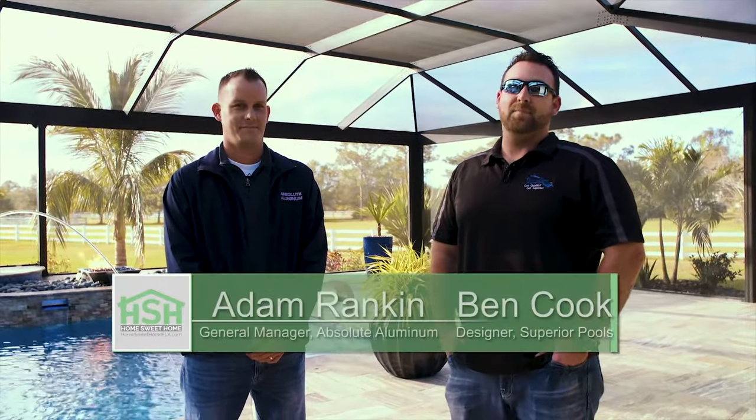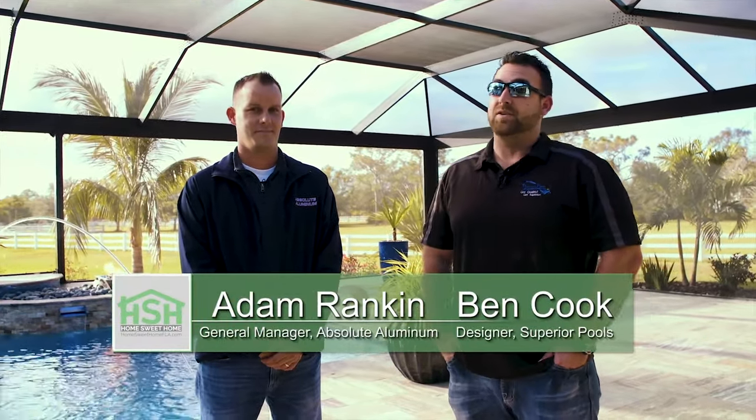I've got Adam Rankin with Absolute Aluminum here. Absolute Aluminum does all of our outdoor living from the deck up — cages, kitchens, pergolas, comp roofs, everything. We brought him out here to talk about this because it has a lot of key features that we like to add to cages, and no better place to hear about it than from the expert.